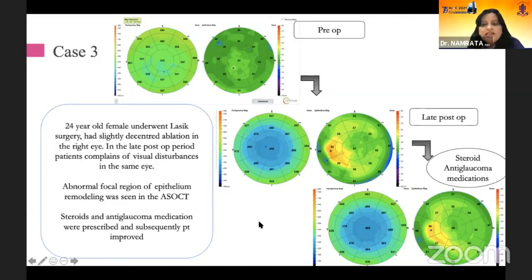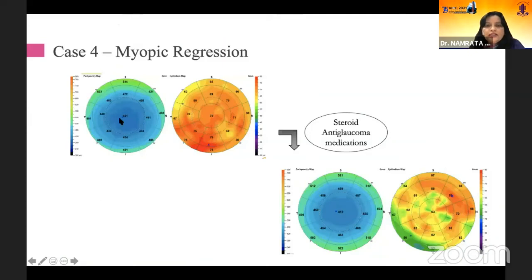In all such early cases of regression, you do prescribe steroids and anti-glaucoma medications, and then regression is taken care of, as in this case. This is a case of myopic regression where, when you give steroid and anti-glaucoma medications — partly guided by these epithelial maps — this is taken care of.